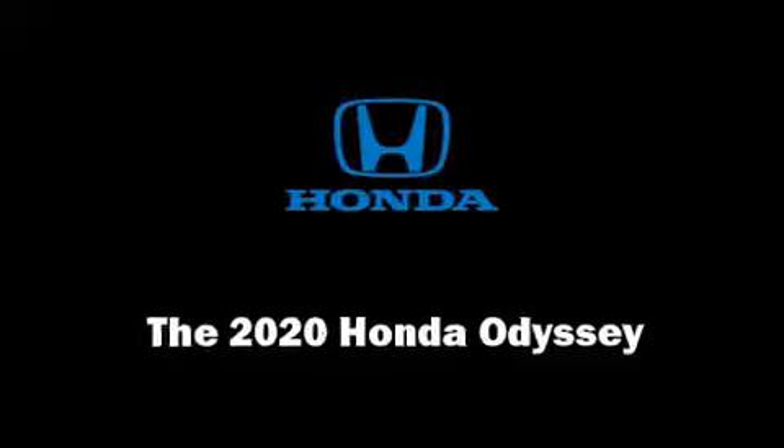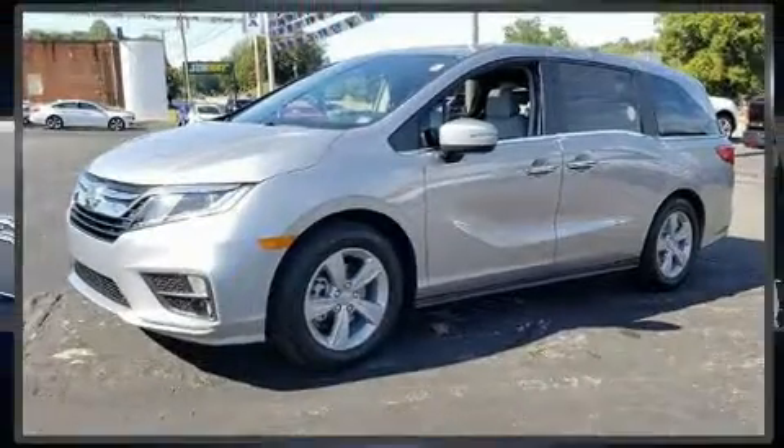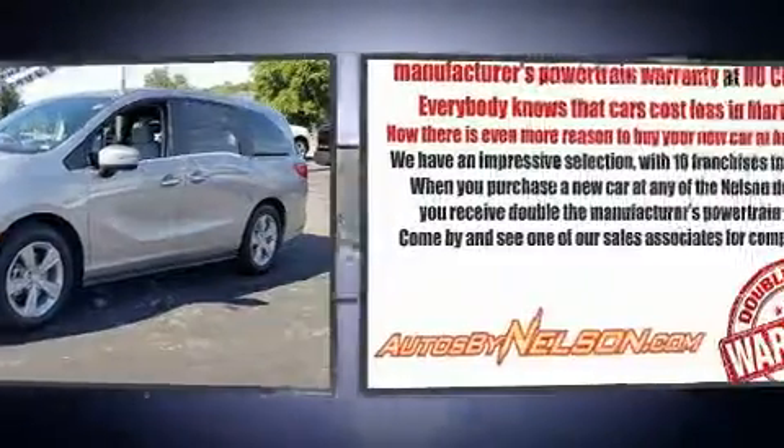The 2020 Honda Odyssey. It features an automatic transmission, front-wheel drive, and a 3.5-liter six-cylinder engine.